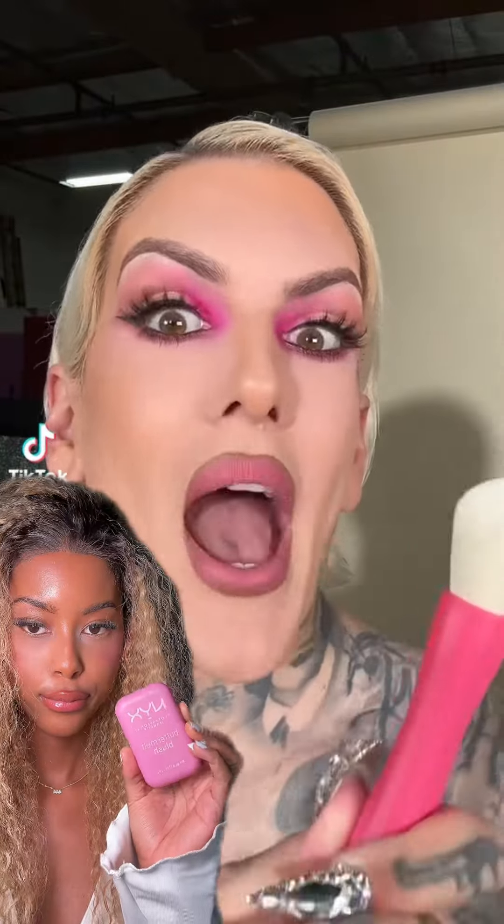What's up everybody, welcome back to another makeup review! We are in Los Angeles in between sets, and look at that Jeffree Star wedding palette on the eyes.